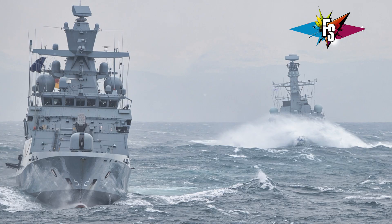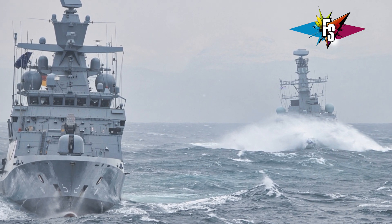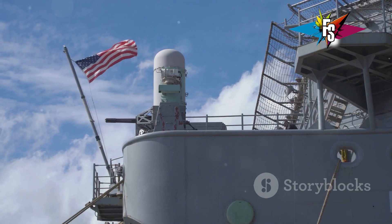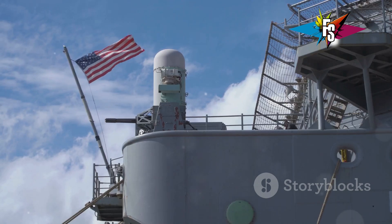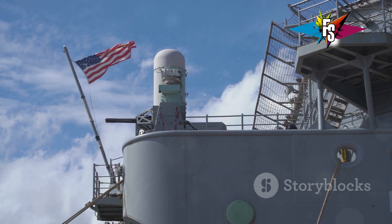The world's oceans are vast and unforgiving. To patrol these waters, powerful warships are needed. Enter the Aegis warships, some of the most advanced surface combatants ever built. These vessels are more than just ships — they are floating fortresses.